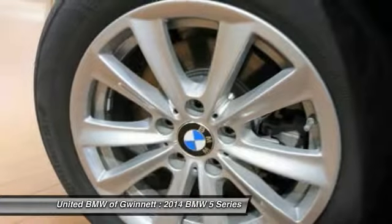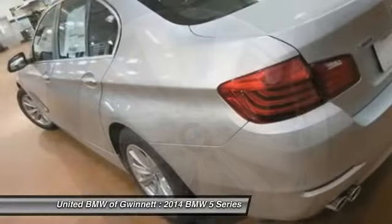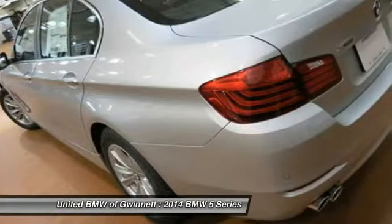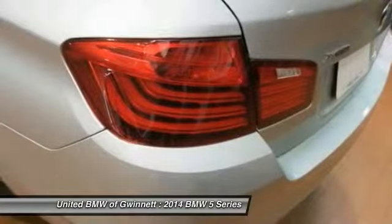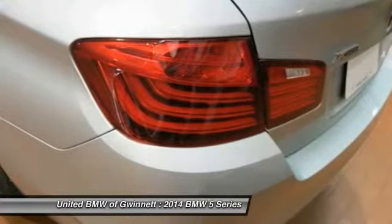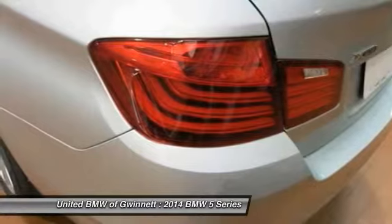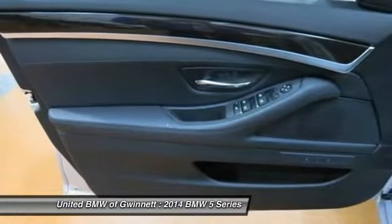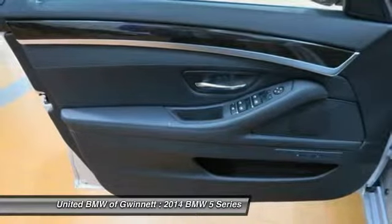Why buy from us? United BMW of Gwinnett is proud to offer the Southeast's largest inventory of certified pre-owned BMWs and proud to be the number one volume pre-owned certified BMW dealer in the nation, as well as the largest retailer in Penske Automotive Group. This is a 2014 BMW 5 Series 528i xDrive AWD sedan featuring a turbo four-cylinder gasoline engine equipped with an 8-speed automatic transmission.